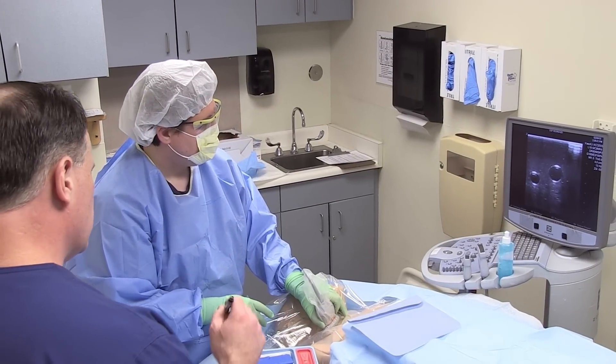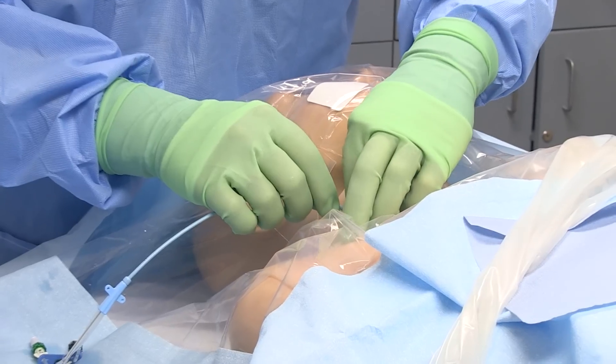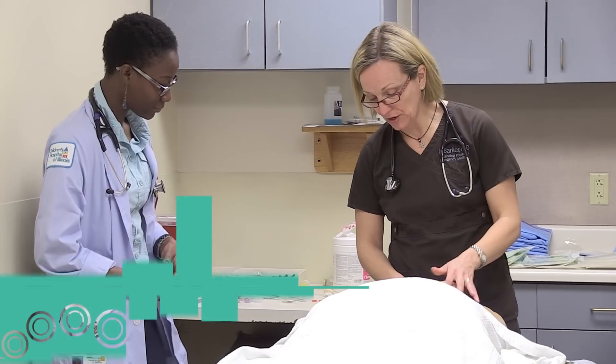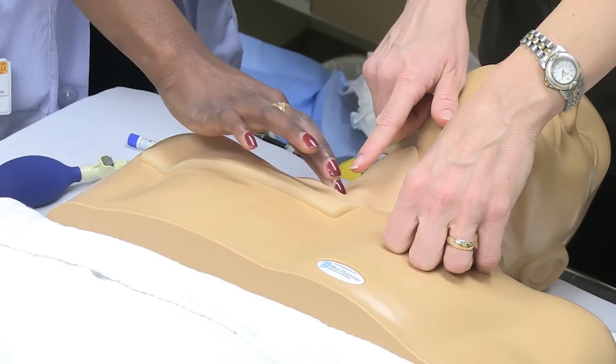In this study, what we're evaluating is the effects of simulation-based training versus traditional training for insertions of a central line. The goal of this is to find the optimal form of training to improve patient safety, risks of infection, and complications of a procedure. We're going to look at two separate groups of residents who rotate through the medical ICU and give each of these groups different forms of training.